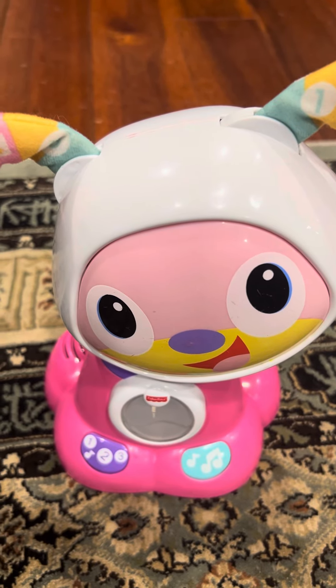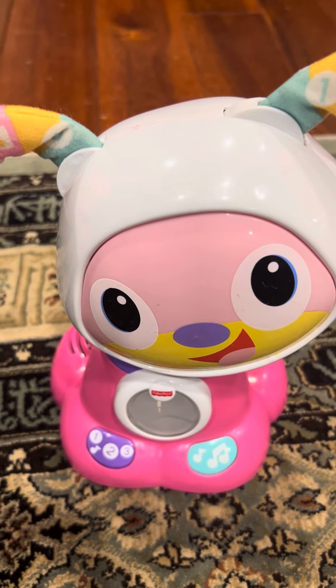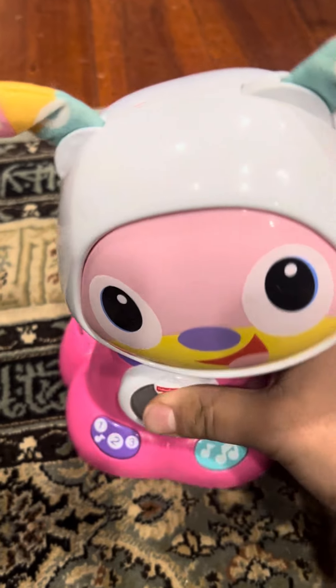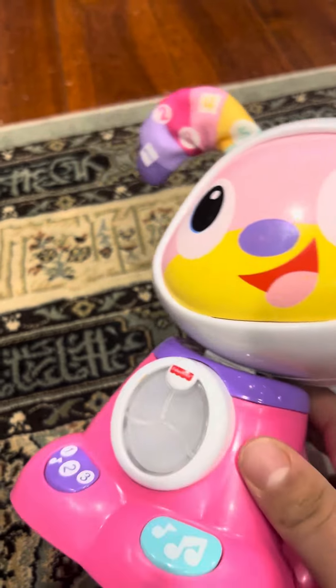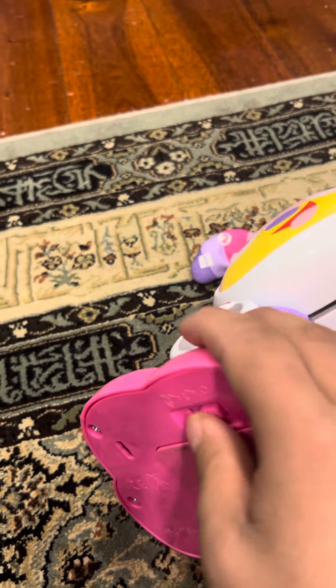Here's the review of the 2016 official Fisher-Price Bright Beats Dancing Move Beat Bow Wow. This is the pink one, and there's also another version which is a green one. So let's turn it on and see what happens.